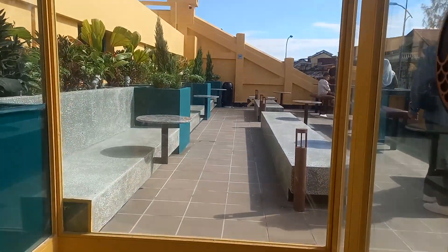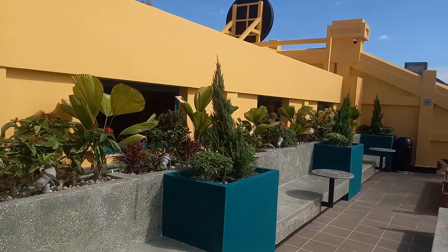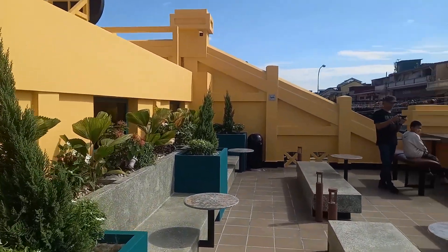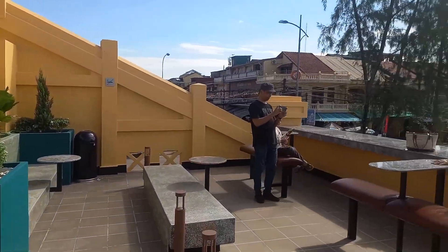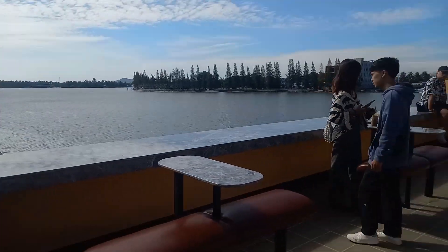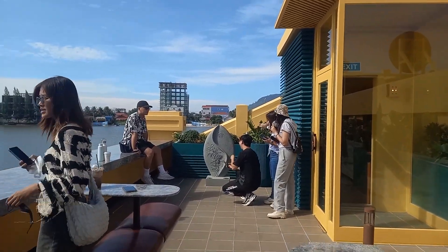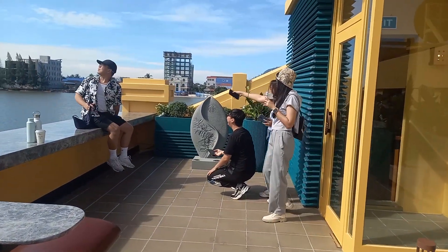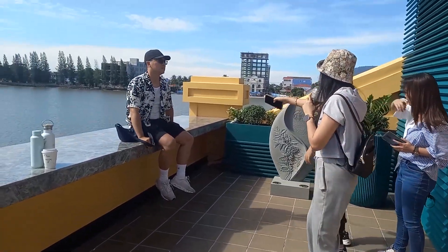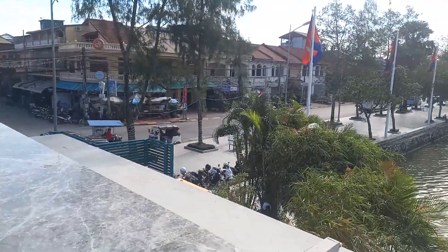Here's the upstairs. I've never been up here, actually. In the old building it wasn't even an option to come up here. Nice view. It's kind of a local tourist attraction too, because it's really new and it's been really redone.